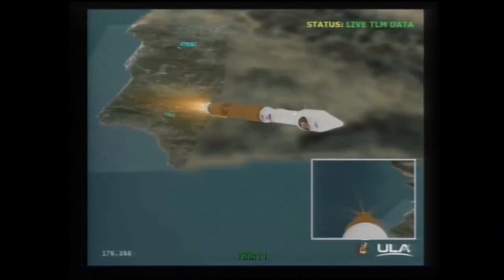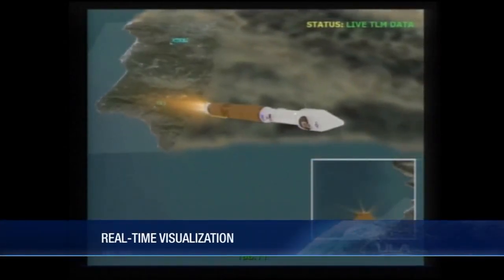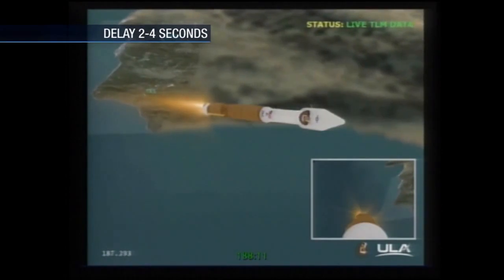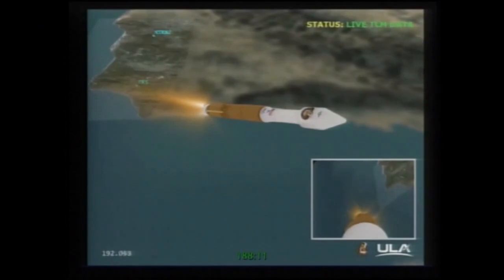We've fired the pyrovalve, pressurizing the second stage reaction control system. Pressure is rising as expected. Next event we're looking for: throttling down to 92% thrust — expect that in 10 seconds. And we've had the throttle down; engine continues to burn normally. Parameters look good.